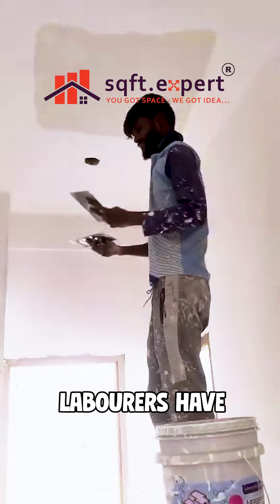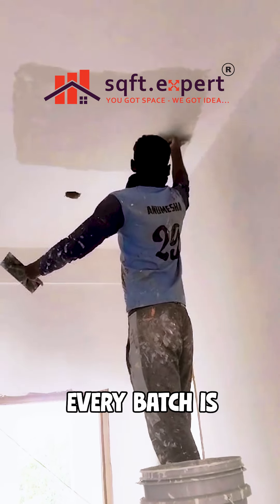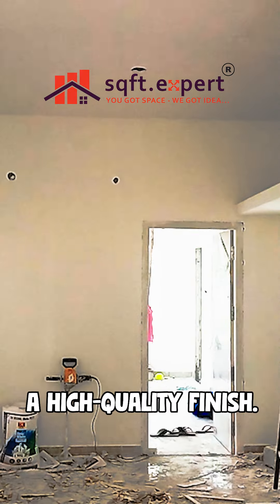Our professional laborers have begun mixing the primer with precision, following exact measurements and ratios under the guidance of our senior expert. Every batch is prepared to meet the highest standards. Proper mixing and cleanliness are key to achieving a high-quality finish.